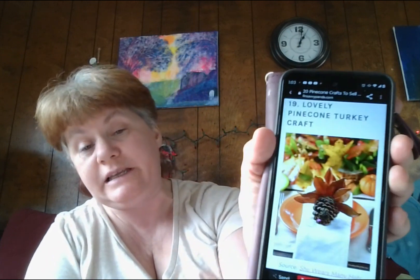Number nineteen: pinecone turkey craft — now that's also really cute. Turkeys and pinecones are the collab I never knew we needed, but here we are. While everyone's waiting to devour the turkey on Thanksgiving, why not amuse them with these cute pinecone crafts to decorate on the table? People are going to want to get them ASAP to prepare for their Thanksgiving festivities.